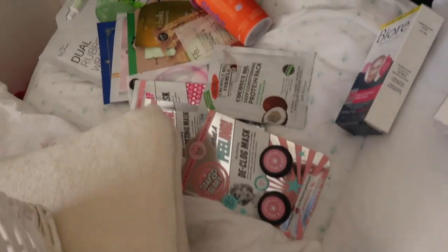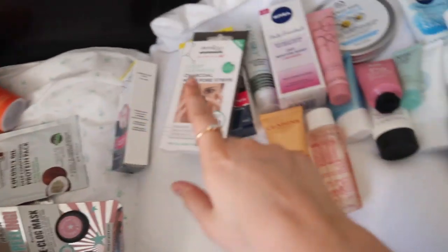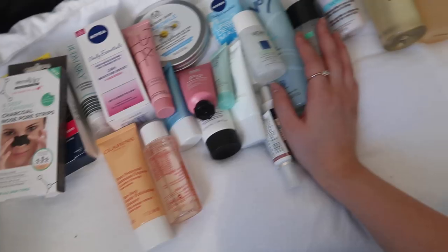That is everything in my skincare collection that's in that wicker basket. There is a lot of stuff to use here. If you've used anything from there and you'd recommend it, let me know - I can start using it during this self-isolation period. I think it's the best time to start trying new skincare products, especially because if something doesn't agree with your skin, it doesn't really matter as much because nobody's going to see you.